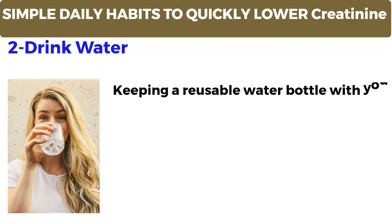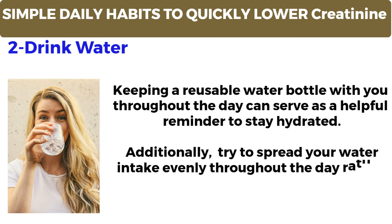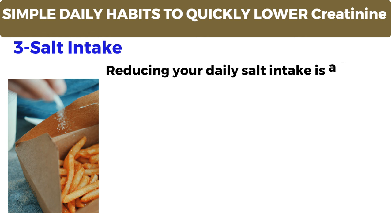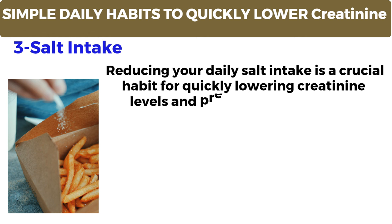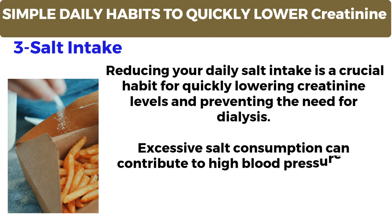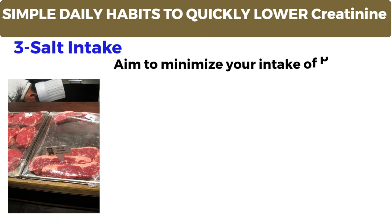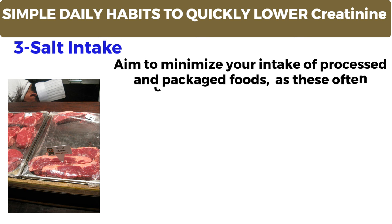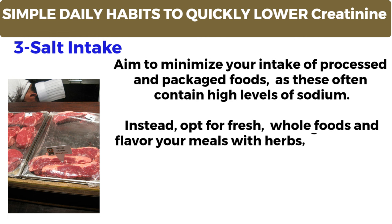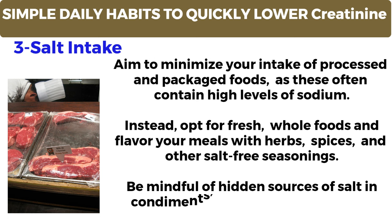Keeping a reusable water bottle with you throughout the day can serve as a helpful reminder to stay hydrated. Additionally, try to spread your water intake evenly throughout the day rather than consuming large amounts at once. Number 3: Salt intake. Reducing your daily salt intake is a crucial habit for quickly lowering creatinine levels and preventing the need for dialysis. Excessive salt consumption can contribute to high blood pressure and kidney damage, leading to elevated creatinine levels over time. Aim to minimize your intake of processed and packaged foods, as these often contain high levels of sodium. Instead, opt for fresh whole foods and flavor your meals with herbs, spices, and other salt-free seasonings. Be mindful of hidden sources of salt in condiments, sauces, and restaurant meals.